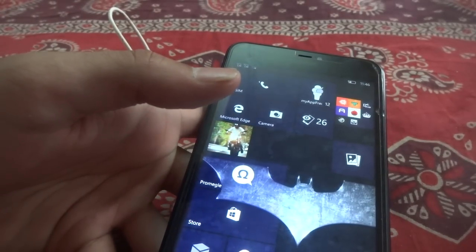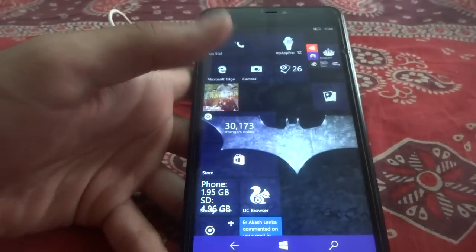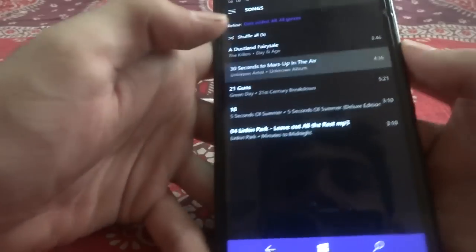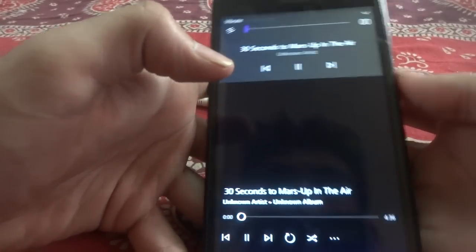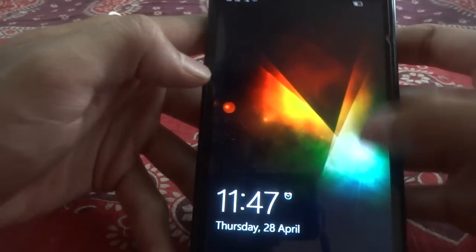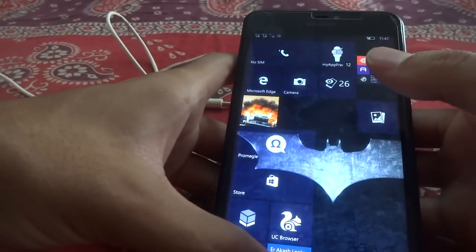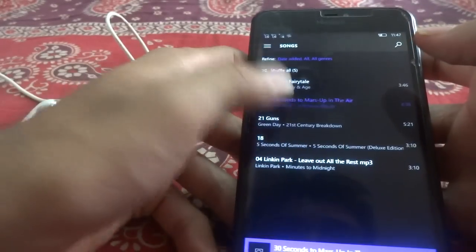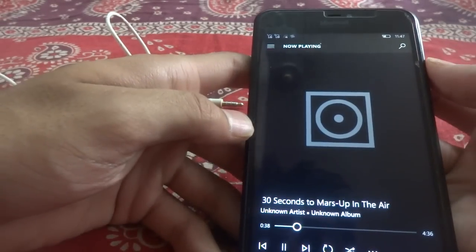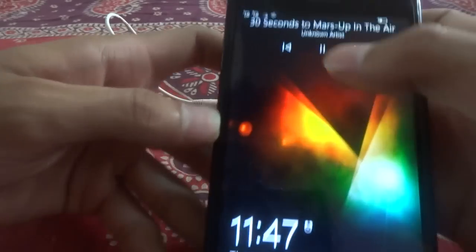These features have been added to the new build, but I am also going to show you that it is quite eligible for video and audio playback. Here is one song and it is playing pretty good. It is also appearing on the lock screen as I am going to show you. Now it is showing up on the lock screen — yeah, here it is right there.